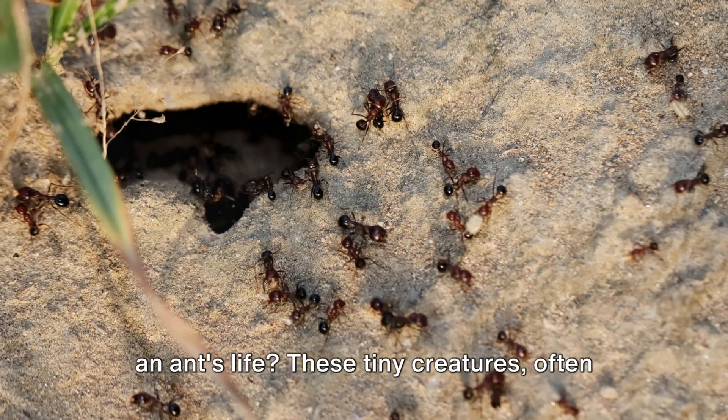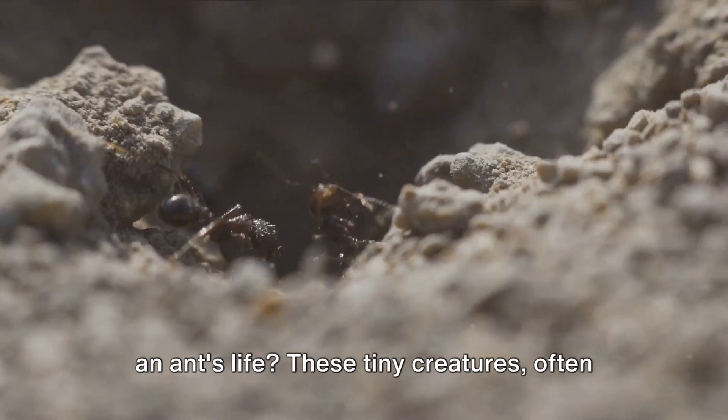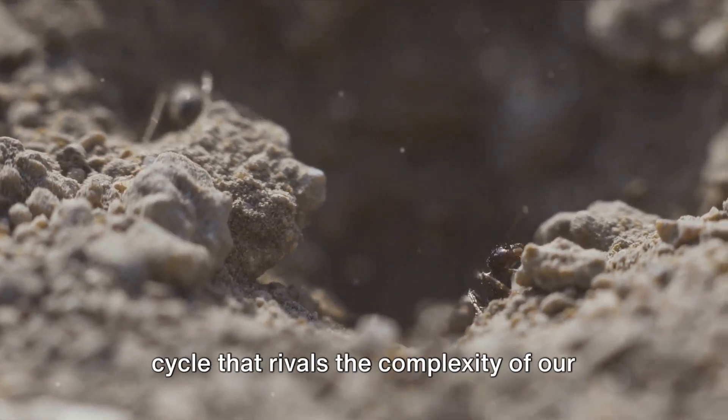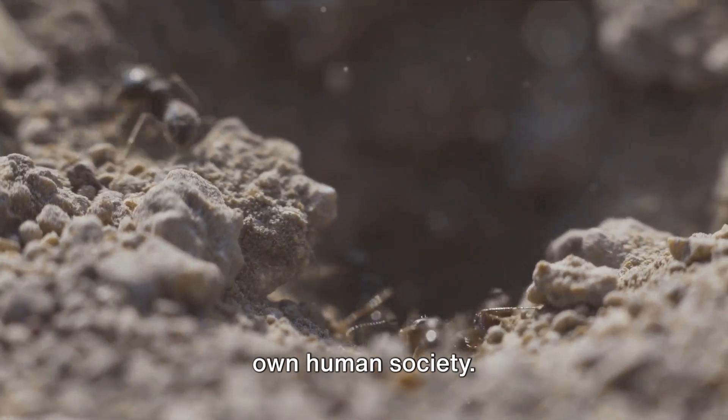Have you ever pondered the complexity of an ant's life? These tiny creatures, often overlooked in our daily hustle and bustle, possess a fascinating and intricate life cycle that rivals the complexity of our own human society.